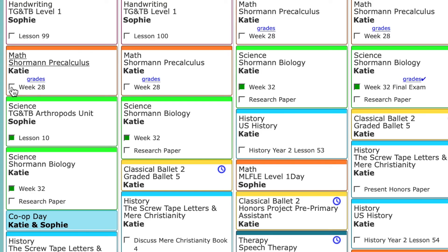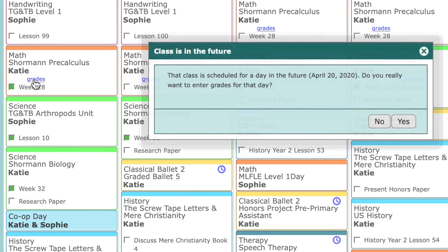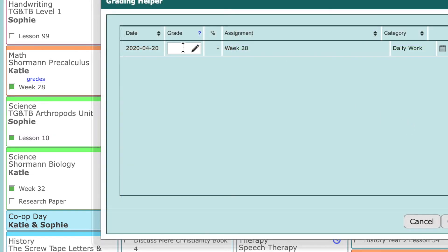When the student is in Homeschool Planet doing their work, they can mark the assignment as complete. Assignments can be tracked as graded or non-graded, and you can even put in a weighted grading scale. The parent can then go in and assign the grade, so it functions as a grade book as well as a planner. Once the class is complete or at the end of the semester, you can print report cards as well.